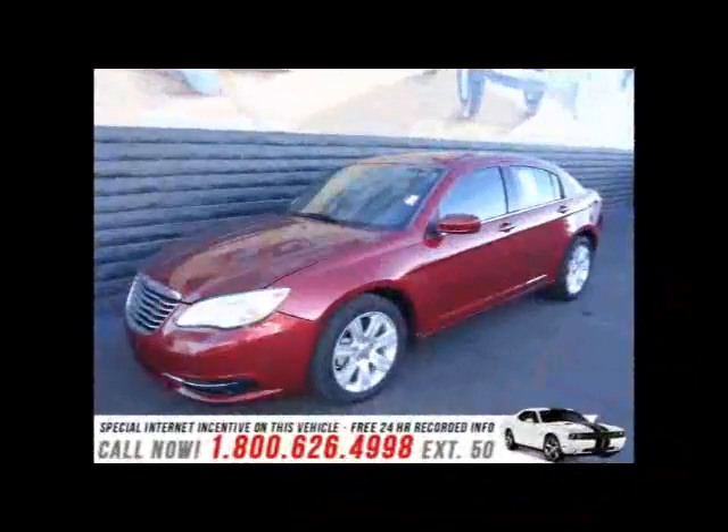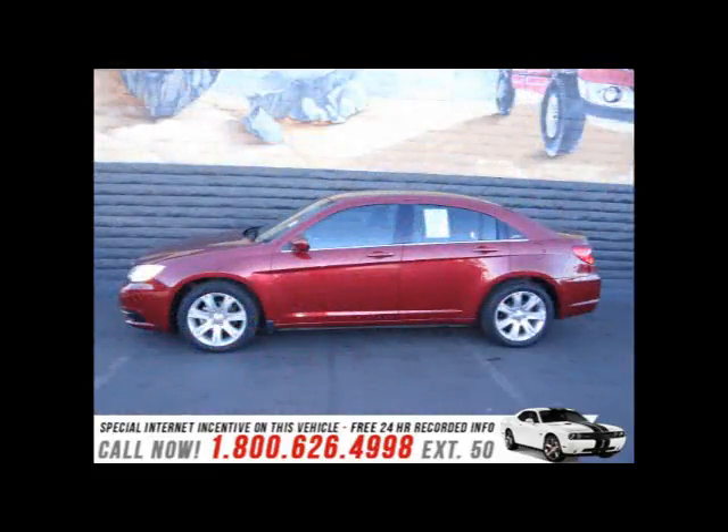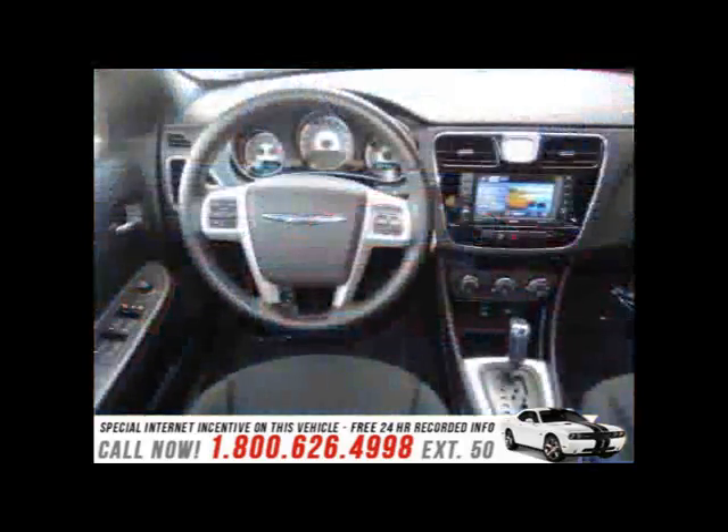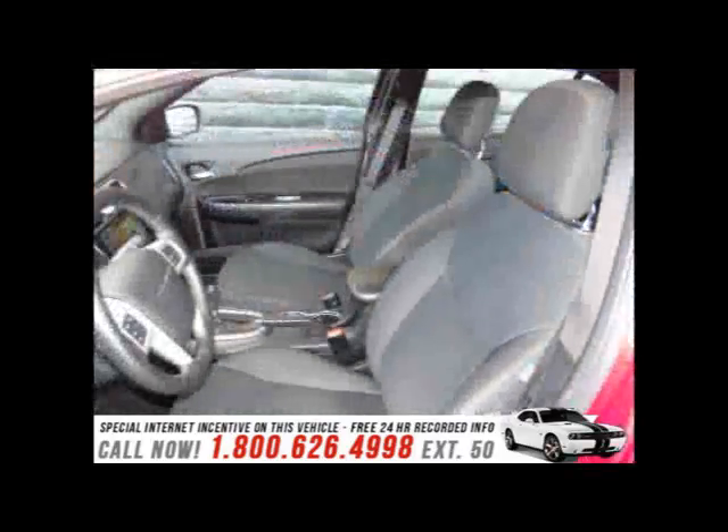Climb inside the 2012 Chrysler 200. This four-door sedan excels in its class and is equipped to provide comfort, safety, and style. It features an automatic transmission, front-wheel drive, and a 2.4-liter four-cylinder engine.